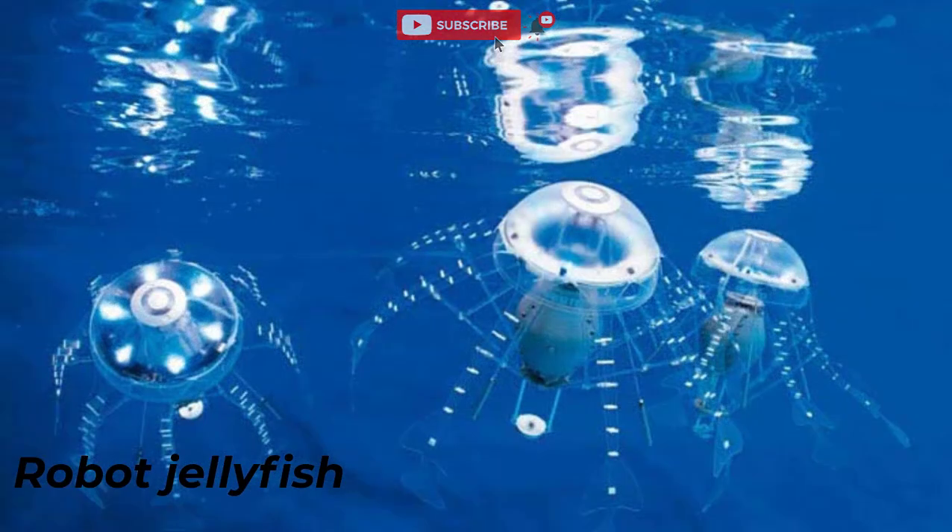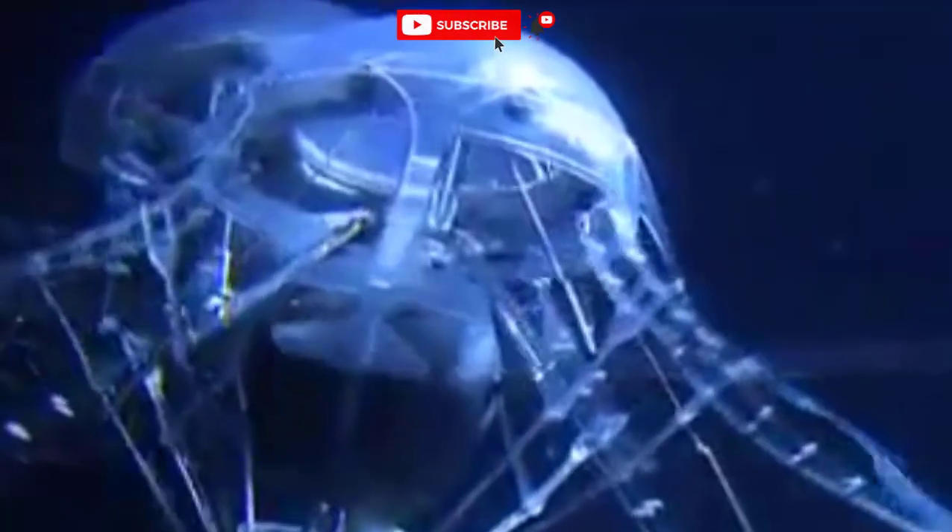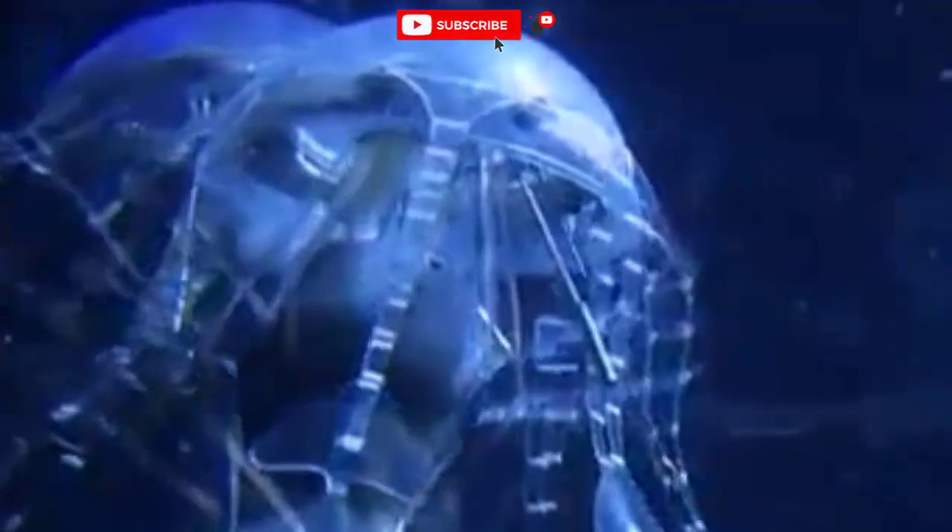Number 10: Robot Jellyfish. It can be used in many areas, from simple entertainment in an aquarium to working as an underwater radio beacon on the high seas, orienting ships and aircraft.